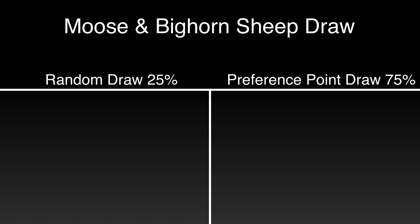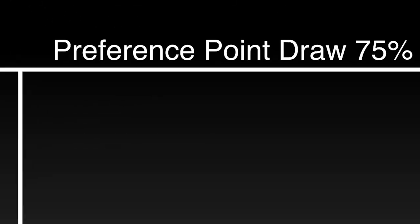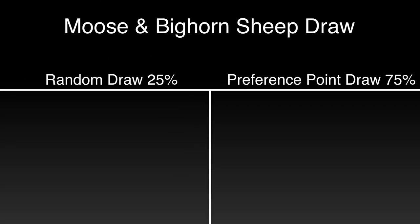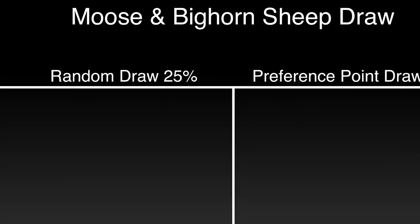That's important for a couple of reasons. If you're at the top of the point pool, it's just a matter of time before you get a tag in Wyoming. If you're new to the system or have only a few points, you're really counting on drawing in the random 25% pool. This is where it gets really important: you have to look at how many tags are issued. If you're at the low end of the point pool, do not apply for a unit that has no random tags available. If there's only one sheep or moose tag for non-residents in a unit, that tag goes into the preference point pool — not the random pool.